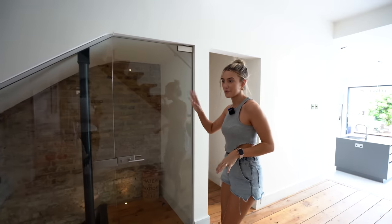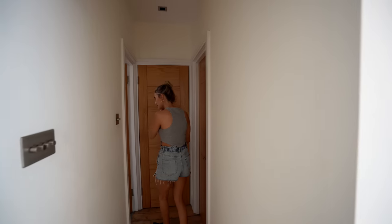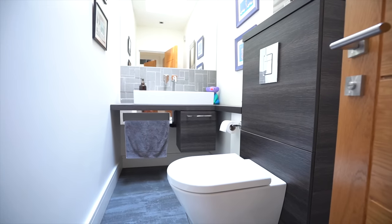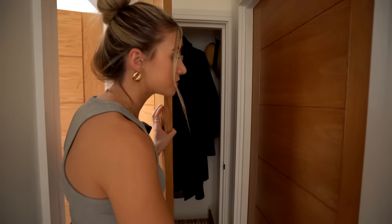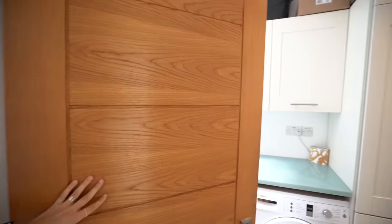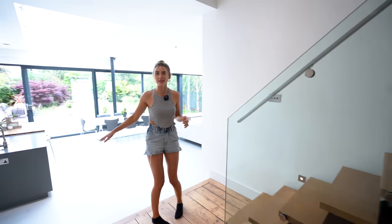We'll save the basement for when we finish this floor. Through here you've got the downstairs WC, coat storage, and this is like a utility room.